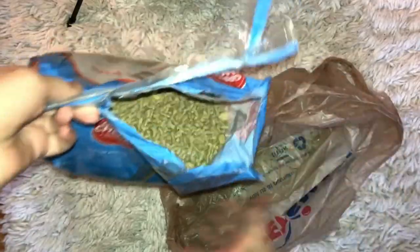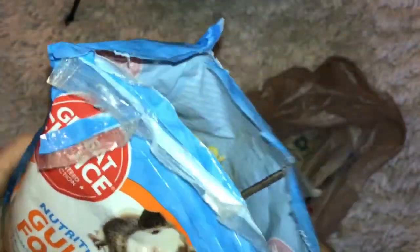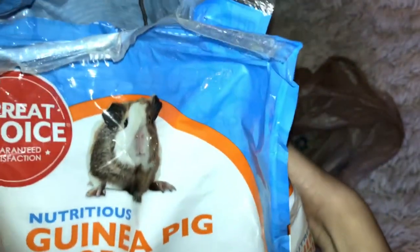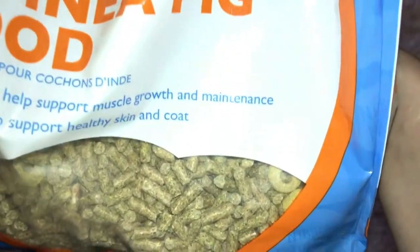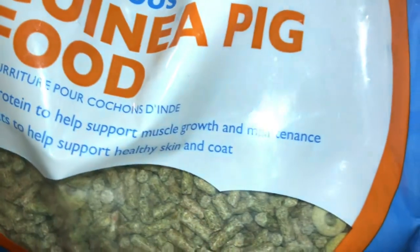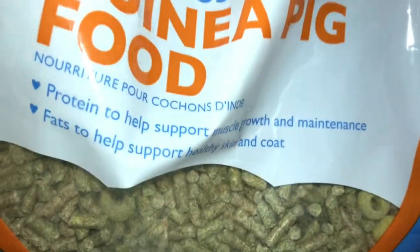For the first thing, it comes in a big bag. As you see, this is Nutrients Guinea Pig Food. I recommend this just because there's nutrients in it, and they come with a lot of little tablets. It says protein to help support muscle growth.